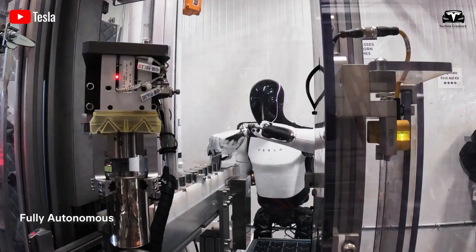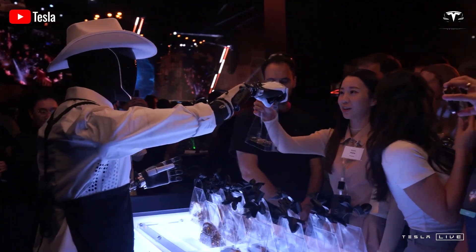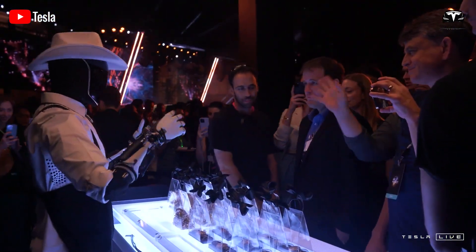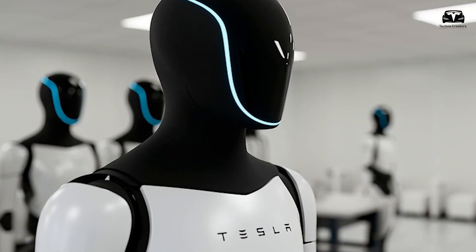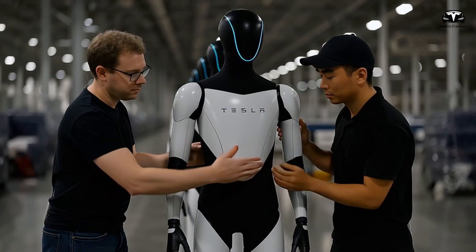As life extends, the floor for annual capital cost approaches price times interest rate. At 5%, the best-case annual burden tends toward 5% of the purchase price. If you want that burden near $365, the hardware price must live at or below about $7,300 in the limit of very long life.